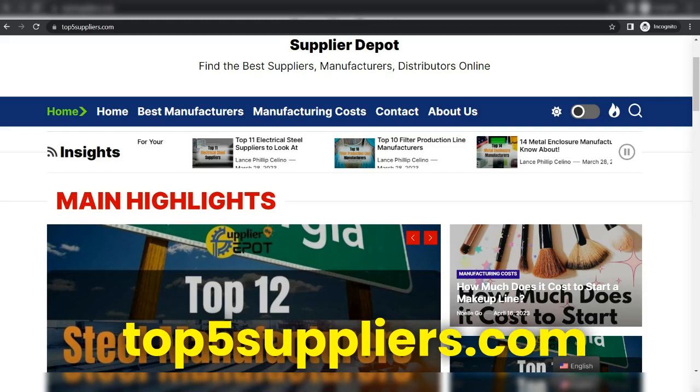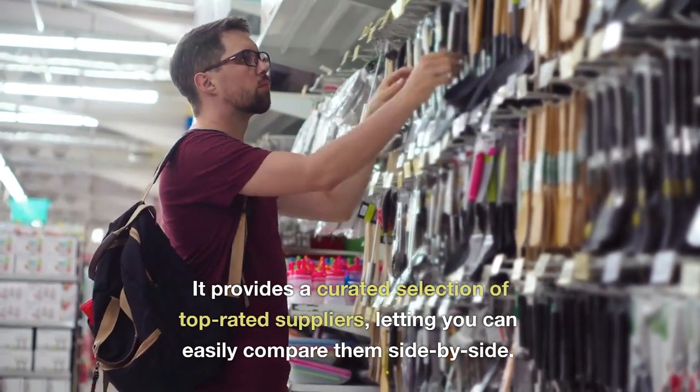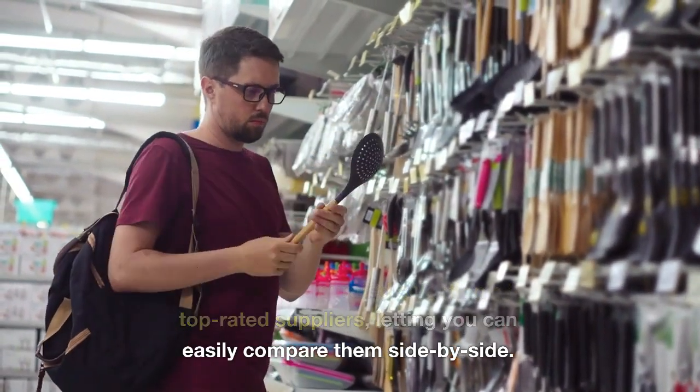Top5suppliers.com. Top5suppliers.com offers access to the best suppliers in a number of industries, including ice cream manufacturing equipment. It provides a curated selection of top-rated suppliers, letting you easily compare them side by side.